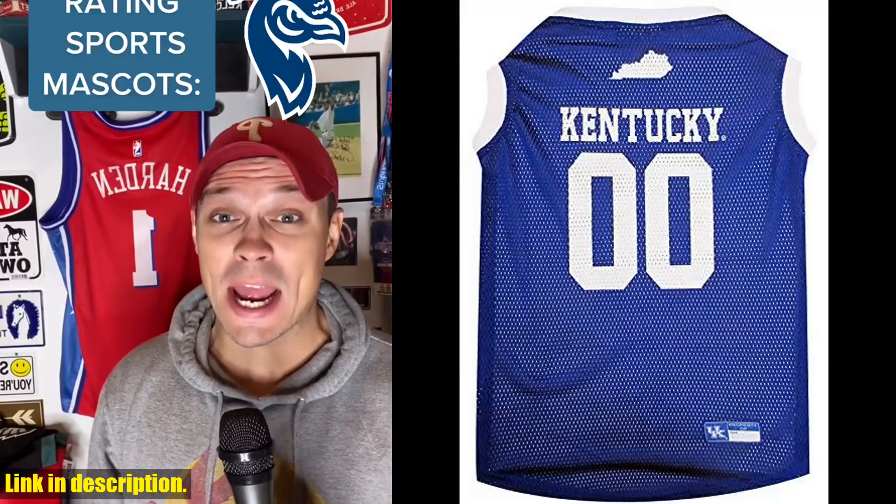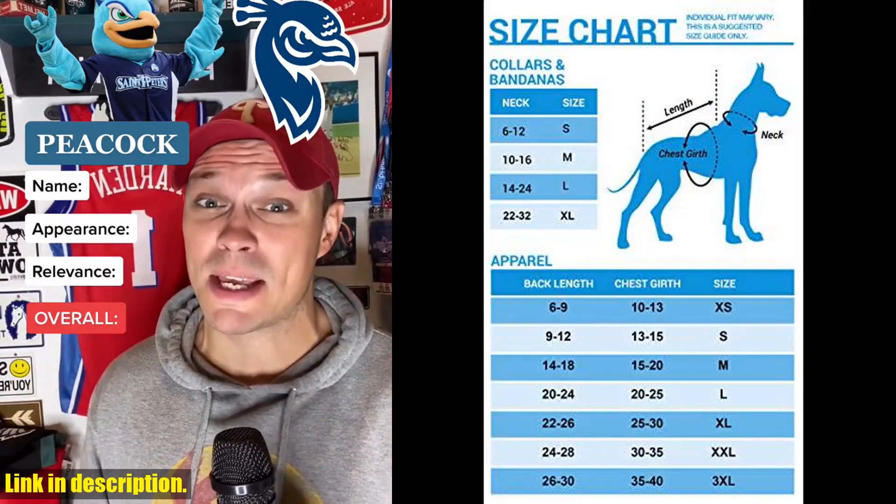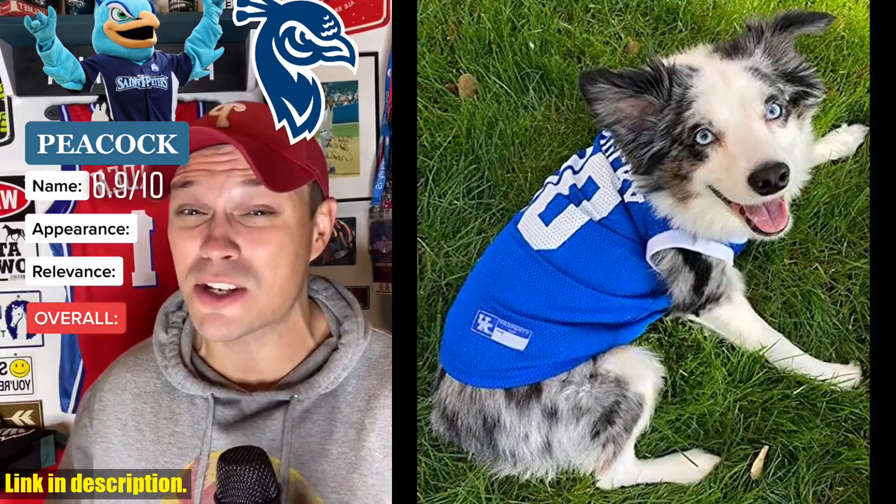Hey there, sports fans! Are you and your furry friend ready to show your team pride on game day? Look no further than the Pet's First NCAA basketball pet jersey for the Kentucky Wildcats.